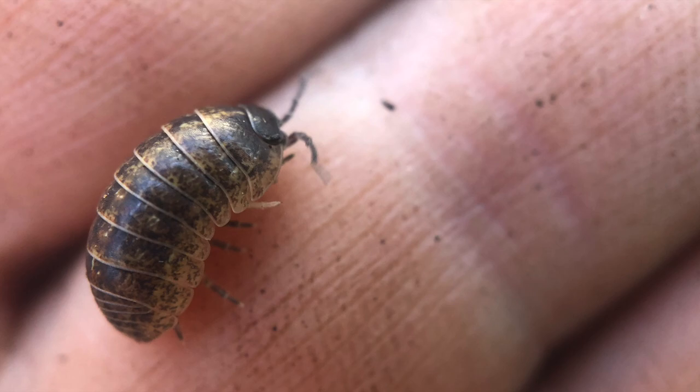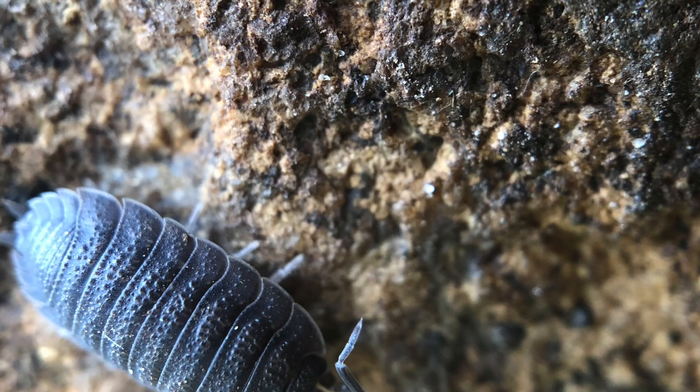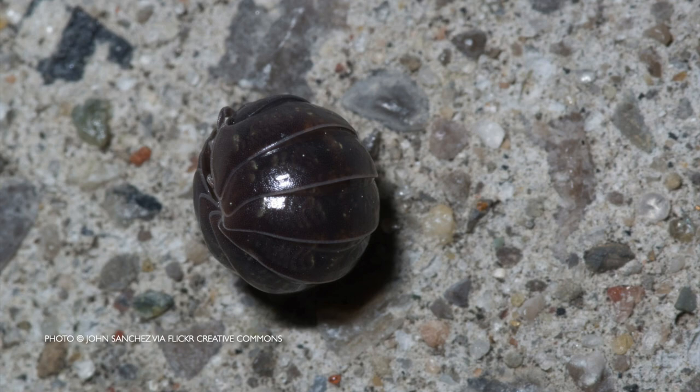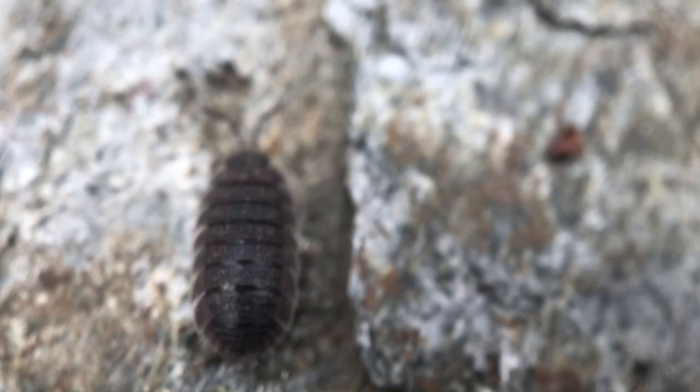Roly-polies are also called wood lice, along with their relatives the sow bugs. Roly-polies and sow bugs are both isopods, which means that all seven pairs of their legs are pretty much the same. The roly-poly's adaptation of curling into a ball is a defense mechanism, but the sow bug does not have that ability.